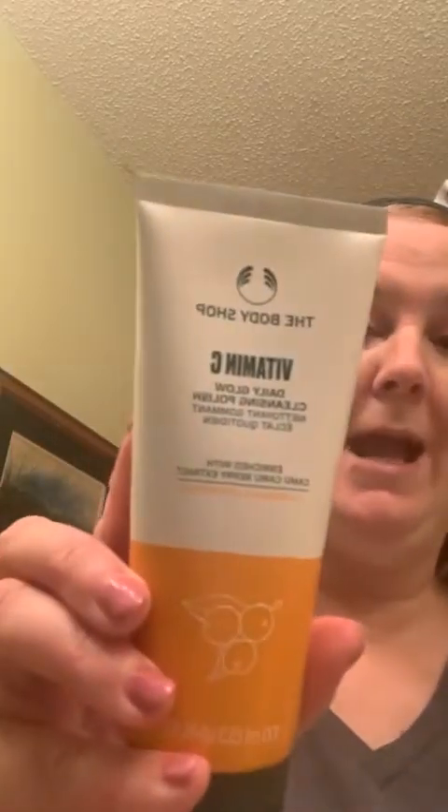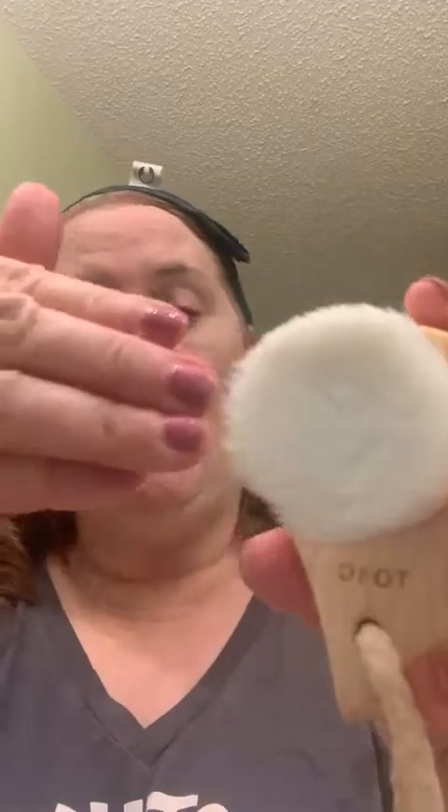The first thing I'm going to show you is the Vitamin C Daily Glow Cleansing Polish. It's enriched with camu camu berry extract and of course vitamin C. And I got to show you this — this is a facial cleansing brush we have with The Body Shop. It is the softest brush I have ever used in my entire life.